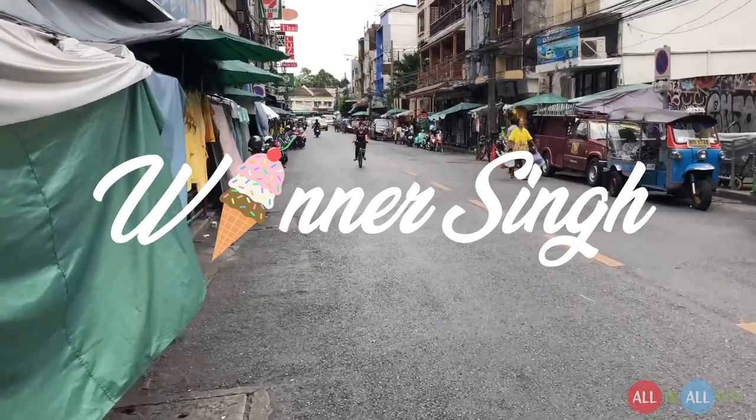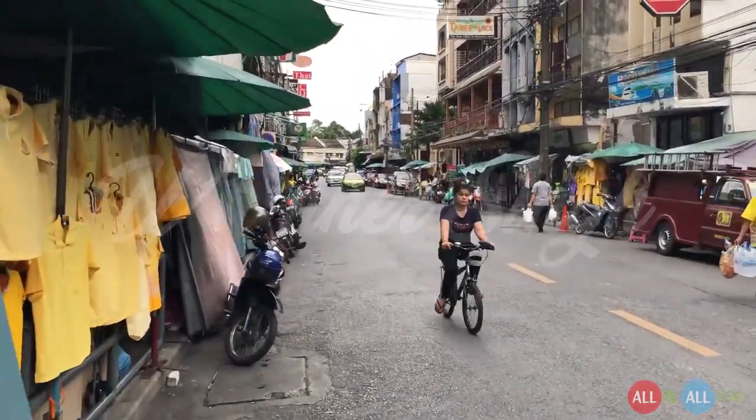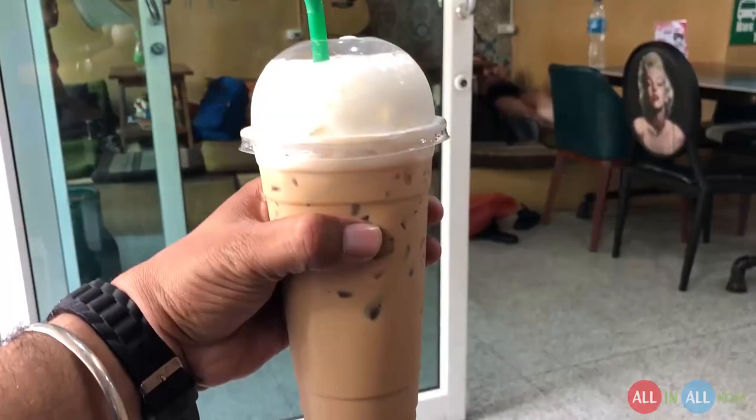Good morning from Thailand! My name is Vinar Singh and I hope you have a fantastic day. I took a shower and now I am fully fresh. In this video I will introduce you to Thailand cold coffee.